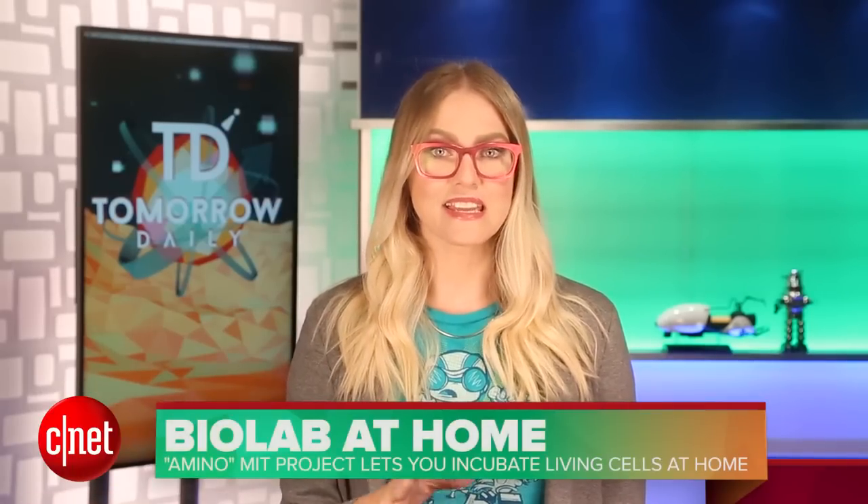Also, this would look super cool if you experienced it through HoloLens, right? Amazing. So yesterday Jeff talked about MIT and their living bioskin, and today I'm going to talk about MIT and their take-home bio lab.